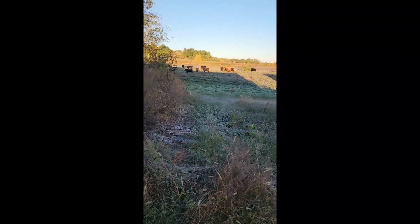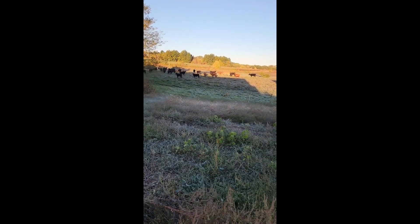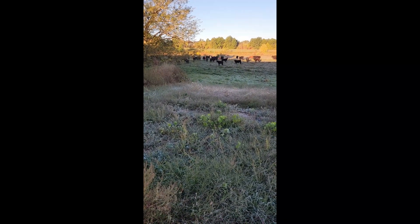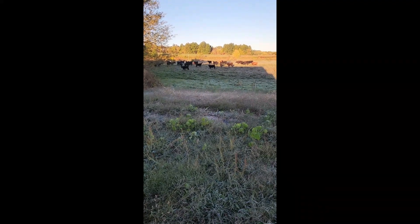They usually go back to where they came from, so we'll see how this goes. Everybody's a little spunky. I guess if it was chilly, I'd probably be spunky if I lived outside too.